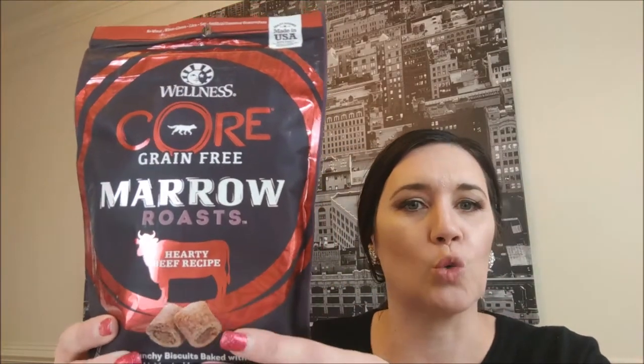I'm really stoked to show you what comes in the Amazon treat box and kind of go through what my favorites are, what things I don't like, and just kind of go through. The first one is — I'm really excited about it — it's the Wellness Core Grain-Free Marrow Treats, and they're crunchy biscuits.